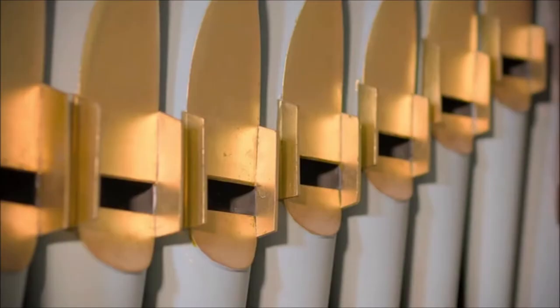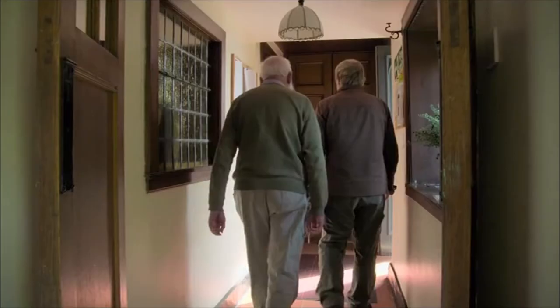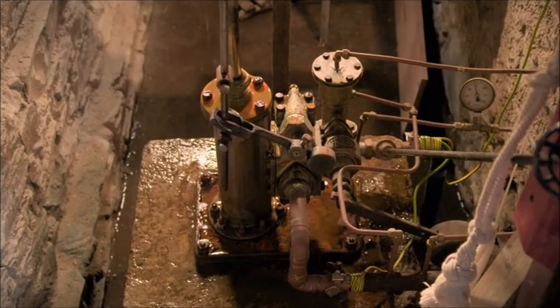This impressive instrument is powered in a very interesting and unique way. Frank Barclay reveals the inner mechanisms hidden downstairs. Wow — that is some machine! That is the original water engine put in in 1909, when the organ was installed.